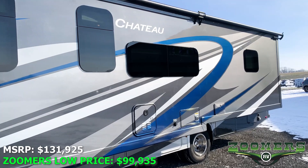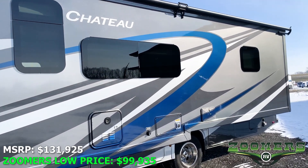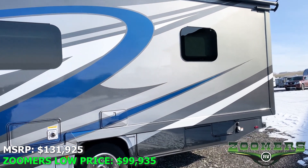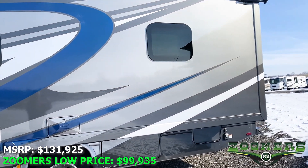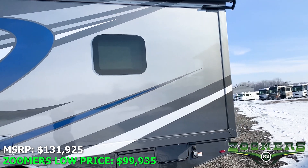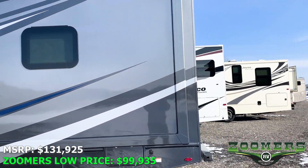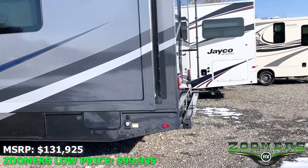The MSRP is $131,925 but is available for the Zoomers low price of $99,935, or as little as $6.87 a month with Zoomers hassle-free, on-site financing and approved credit.